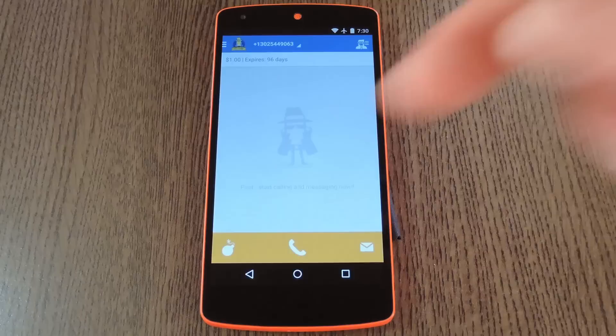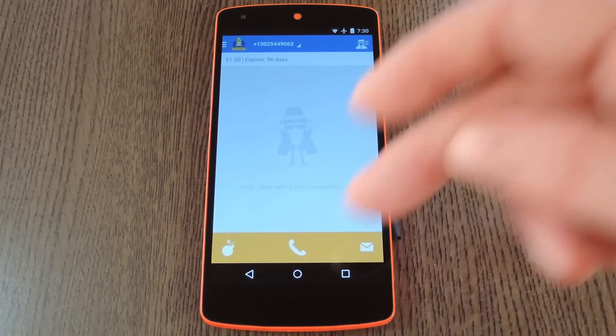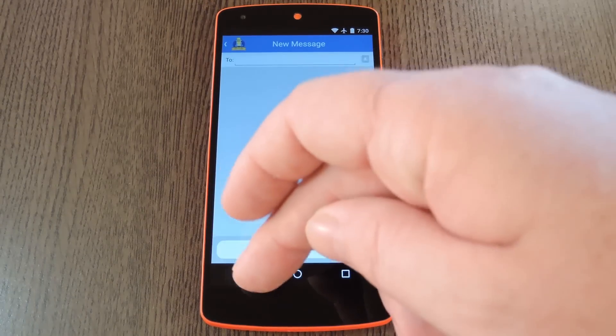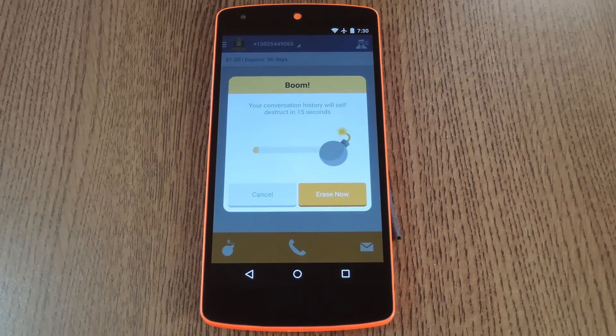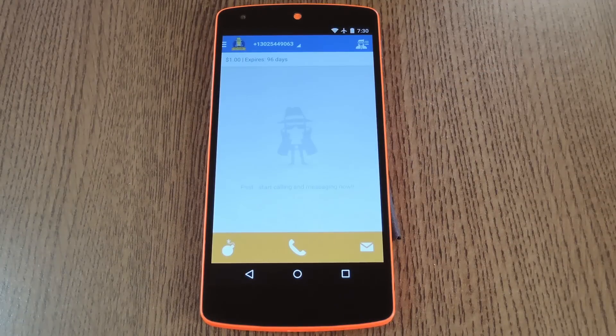From here, you can use the call button to prank your friends with a phone call. You can even send text messages with the button at the bottom right. Then this bomb button will actually self-destruct all of your call records, so if the prank key is on to you, that's a good way to get rid of all traces. The concept is simple and unique, and I'm sure you can come up with some funny pranks with this service.